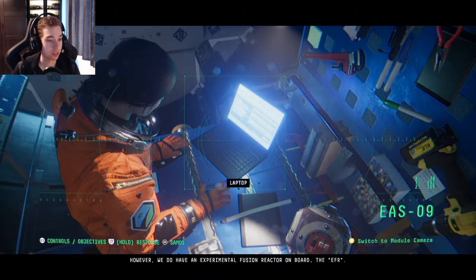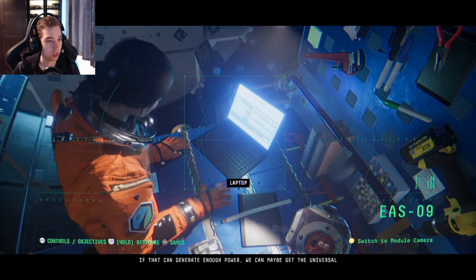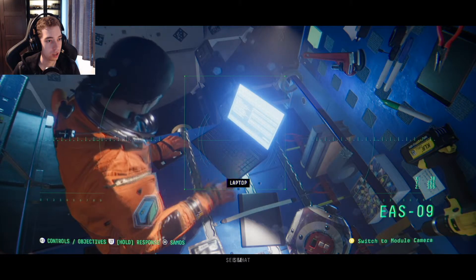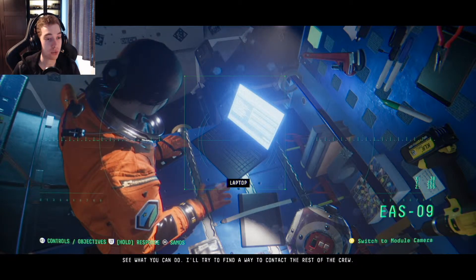However, we do have an experimental fusion reactor on board — the EFR. If that can generate enough power, we can maybe get the universal hatches open. See what you can do. I'll try to find a way to contact the rest of the crew. Why do you have one of those on board?